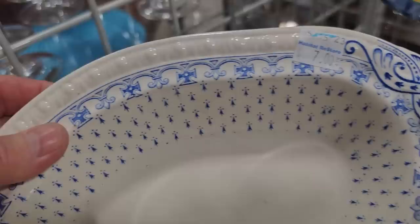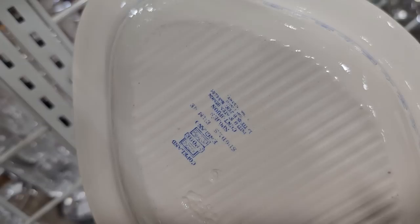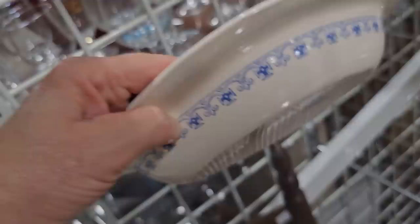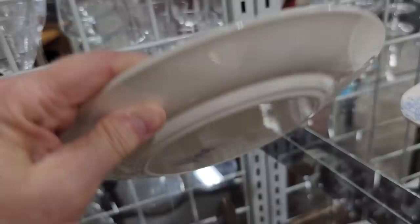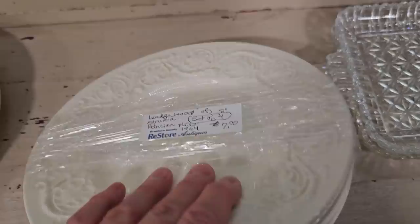And these — we have seen some Spode dishware in the past. This is $7, and crazy me, I turned it upside down — it's Spode, made in England. And look at this plate with it — $5. So it's Copeland, England. Here's a set of four Wedgwood Patrician plates from 1964 — $7.